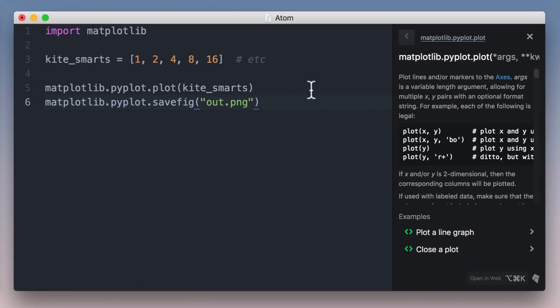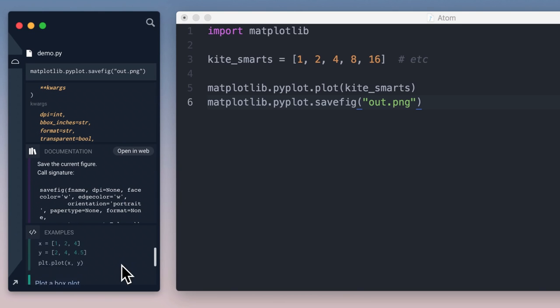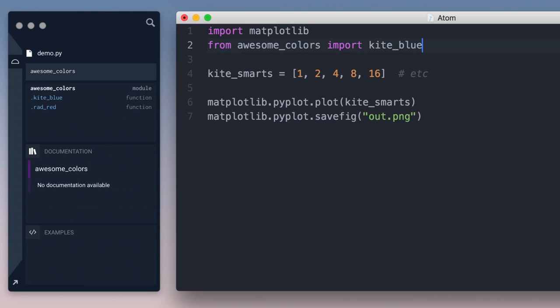On macOS, Kite also comes with a full heads-up display that lives on the side of your desktop. This sidebar is a live display designed to complement our editor integrations. It updates as you move your cursor or as you type. For example, I'm adding a color to this plot using the local function KiteBlue.